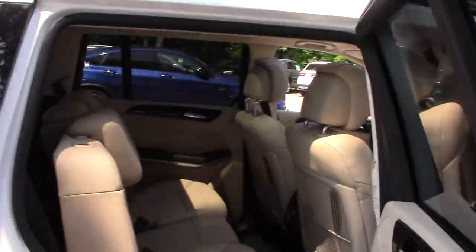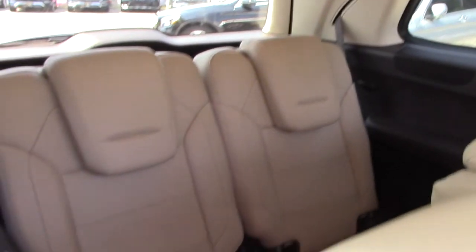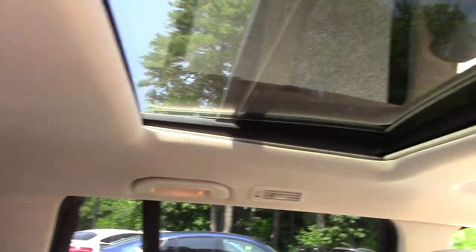I'm going to show you the back seat. You have your own air conditioning and heating controls back here. It's just a wonderful car. Look up here — you can see the panoramic roof, which is the double-paned roof.